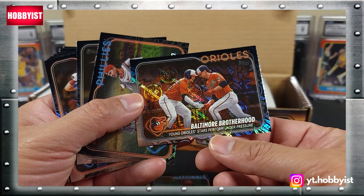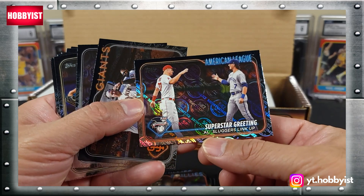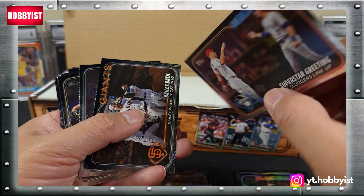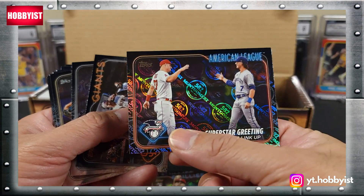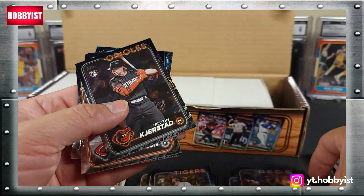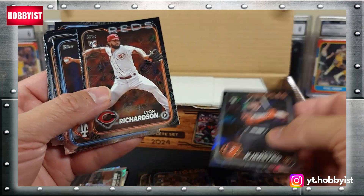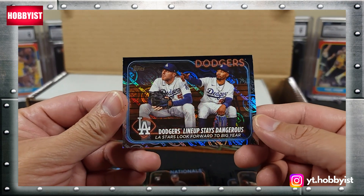Baltimore Brotherhood. Superstar Greeting - is that a Trout and a Bobby Witt? Sure is. There is a Heston Kerstad. There's a Freddie Freeman and Mookie Betts.